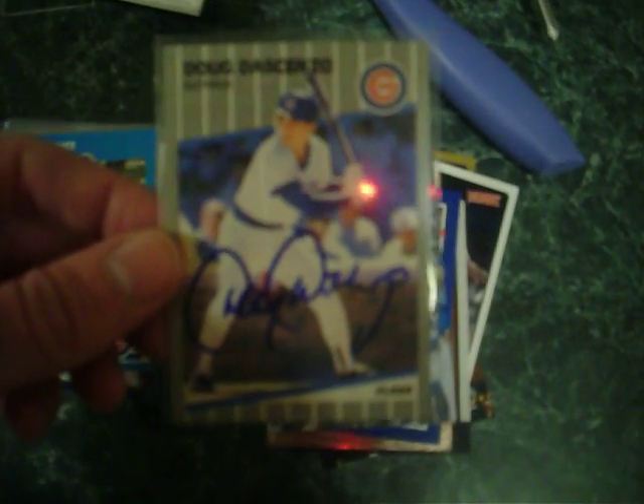Dave DeCenzo autograph. It's really cool — it's kind of a Jeter-esque auto. I appreciate that. Brian Dayett. I don't know all these guys — well, that makes sense, it's '86. I would've been three years old. And then I know this guy, Shawon Dunston. Really great player for the Cubs. Thanks a lot, Phil, for that. That's amazing.